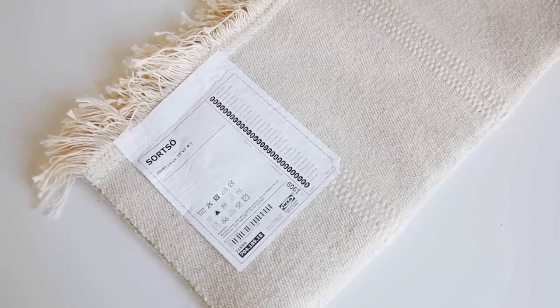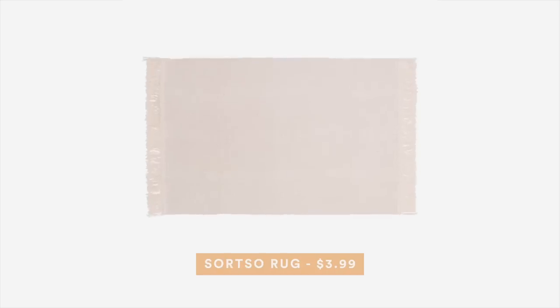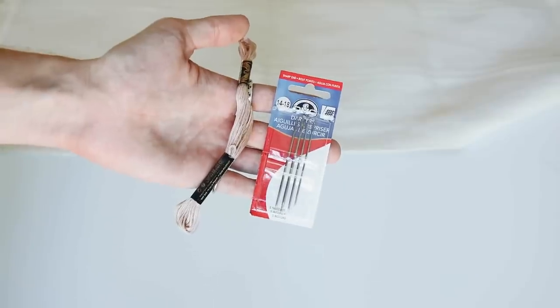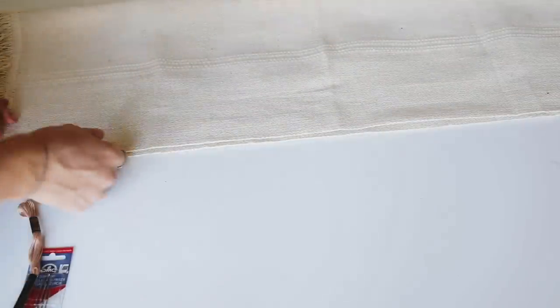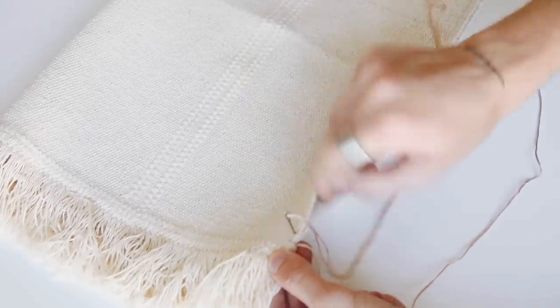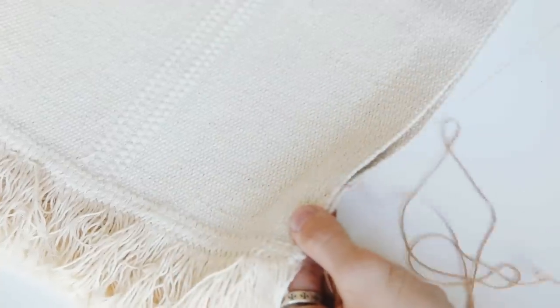Jumping into the first project — we're using the Sörtzo rugs from IKEA. These are a plain cream woven rug and they only cost $3.99. You can dye them to match your decor or paint on them. Start by folding the rug in half hot-dog style, then take embroidery floss and a needle and do a blanket stitch across the entire side to close it off. The fold on the opposite side doesn't need to be closed.